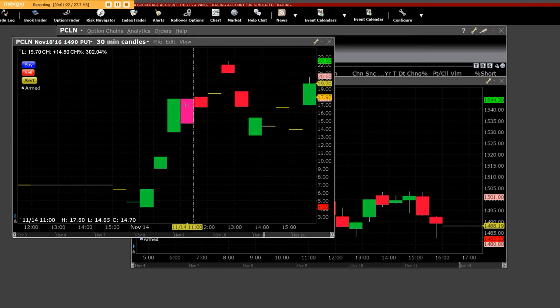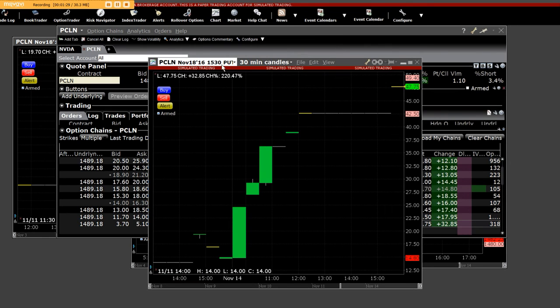This is what we call a 30-minute put chart. They're also going to bring up the Priceline $15.30 put on a 30-minute candle. You can see these contracts were down around $13.00 and ripped right up to $47.00 — a marvelous trade on an intraday level. It was time to get paid in our market maker division.